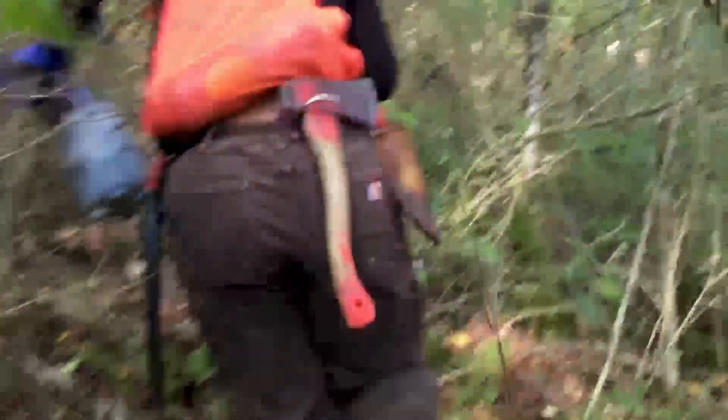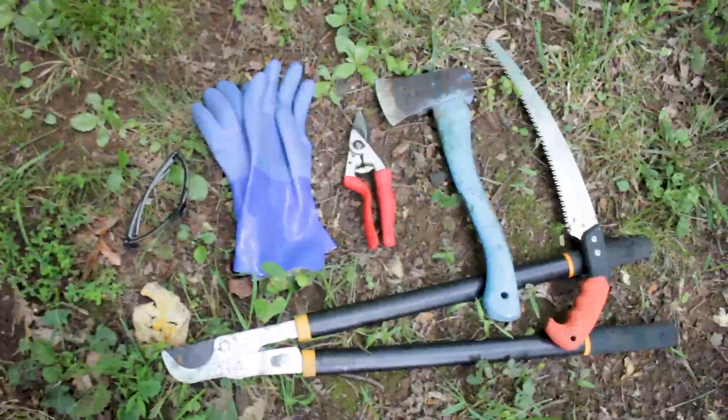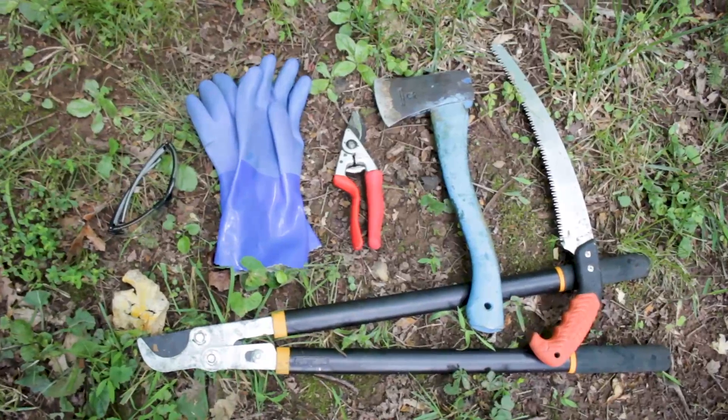Let's talk about how to control these plants. You may want to consider the different types of hand tools that you'd use. You might need loppers, hand pruners, a handsaw, a hatchet, and you should also consider wearing personal protective equipment like safety glasses or gloves.